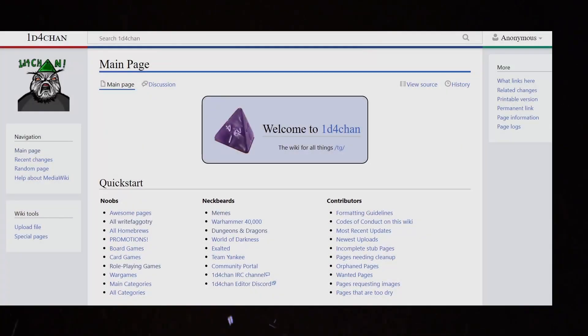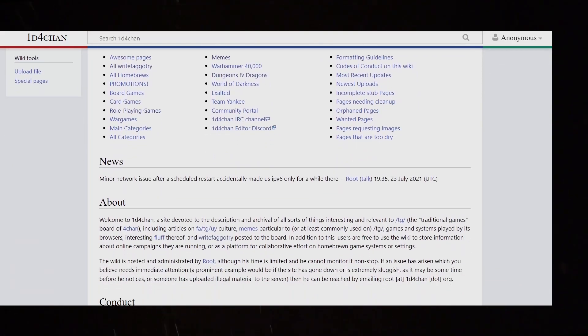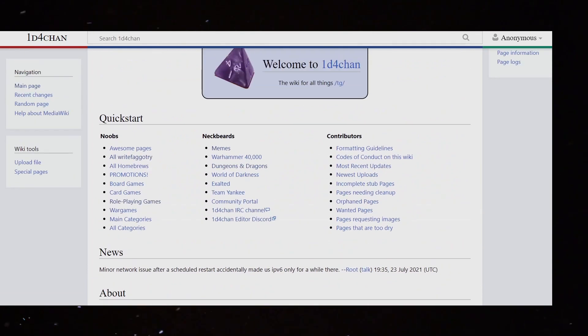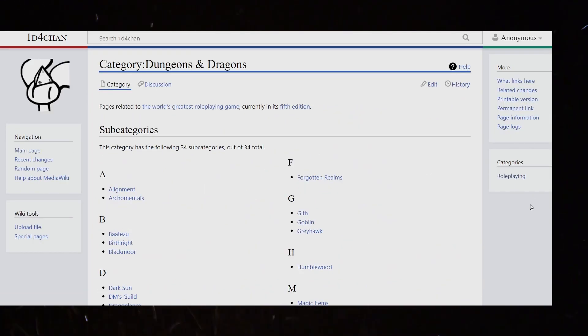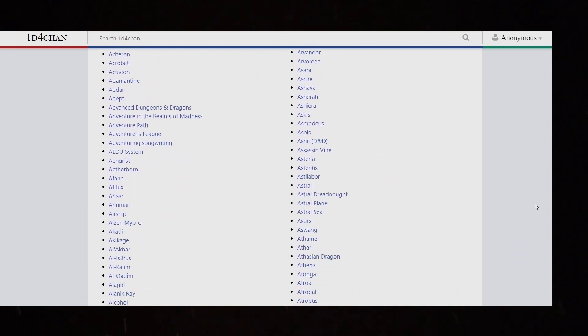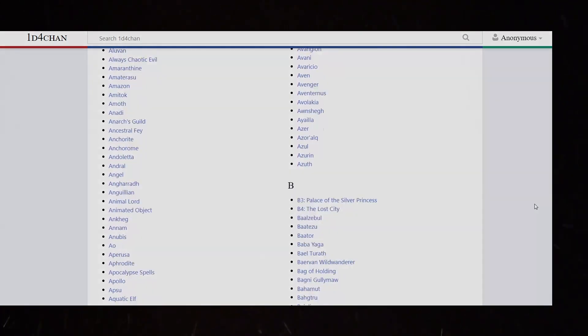1d4chan. 1d4chan is a wiki dedicated to the /tg/ board. It has entries on the games themselves, but also on memes and greentexts which originated on the /tg/ board. It's a great resource for someone like me doing a video on D&D, and its server has been up and down over the years but is currently very much up.